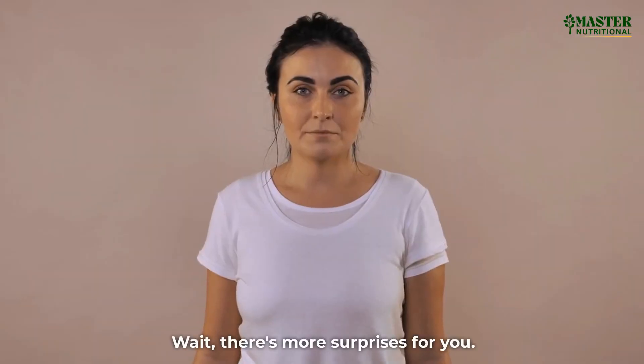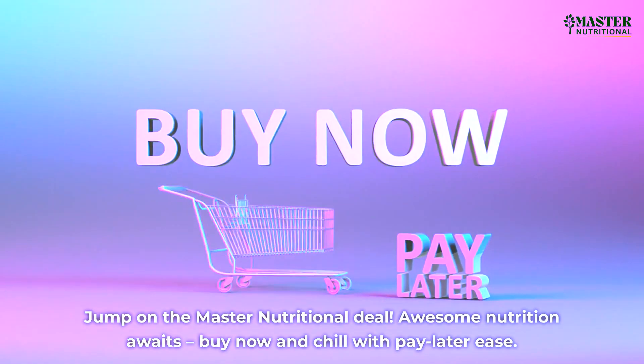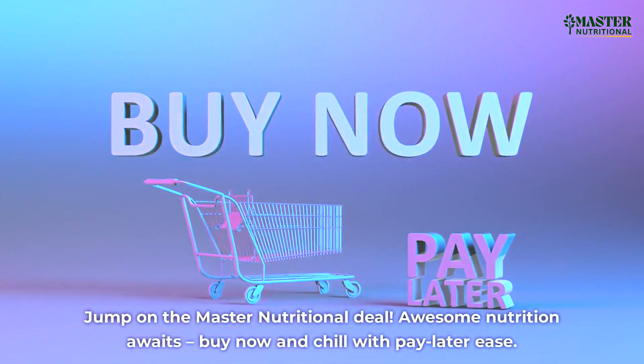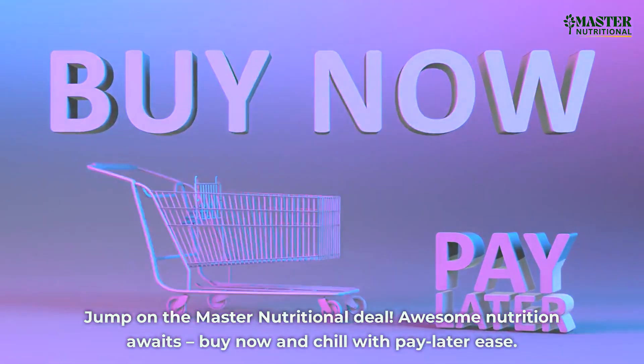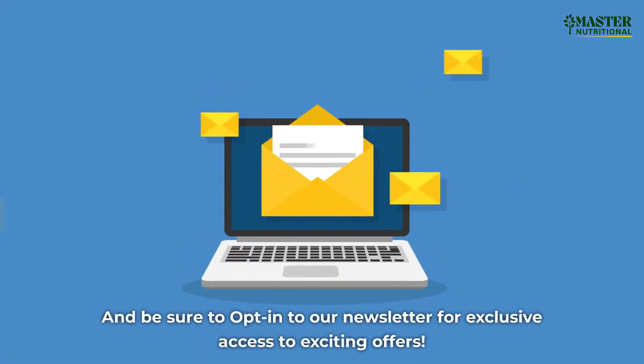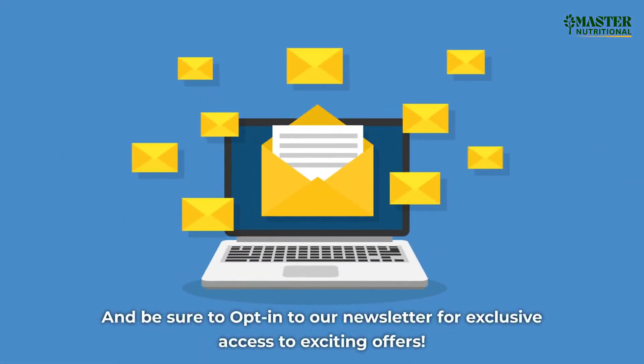Wait, there's more surprises for you. Jump on the Master Nutritional deal — awesome nutrition awaits. Buy now and chill with pay later ease. And be sure to opt in to our newsletter for exclusive access to exciting offers.